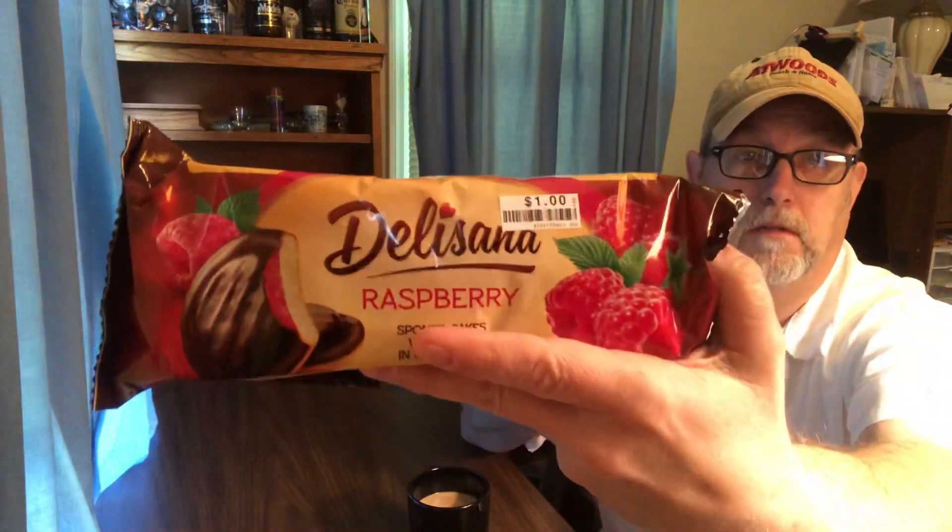There's a sleeve of them. I don't want to see how many cookies are in it, but a good amount for a dollar. The picture looks nice.